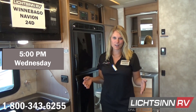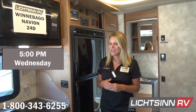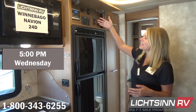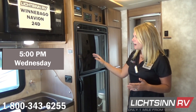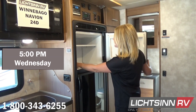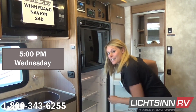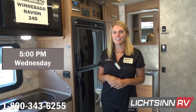I'm Nicole with Litsen RV, continuing our solar refrigerator experiment in the View Navion 24D. It's been a warm sunny day in the mid-eighties here in Iowa — full sun. The battery is reading right at 12.4 volts. Our freezer is at negative four degrees and the refrigerator is right at 38 degrees. The batteries are holding well. Tune in tomorrow and we'll give you an update on how this experiment wraps up.